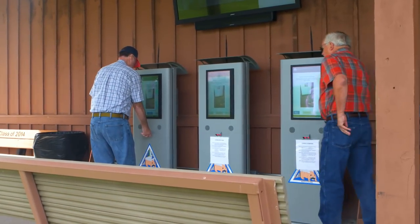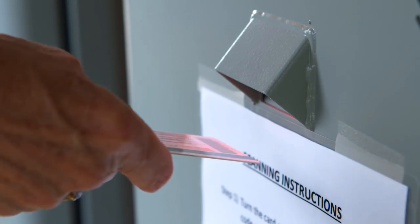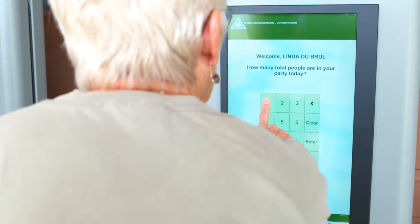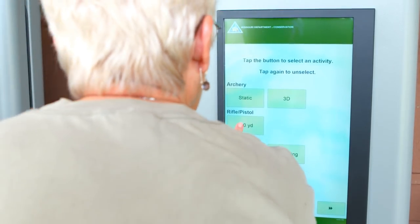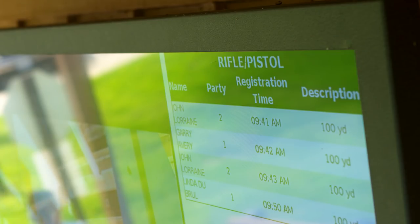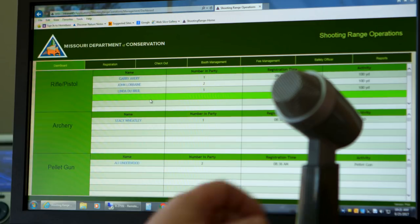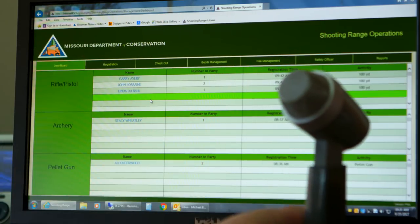Touchscreen computer kiosks have been installed for your convenience at registration. Simply scan your driver's license, conservation ID, or you can enter your information manually. Follow the prompts to determine how many will be shooting and what type of shooting you are planning to do. The screen above the kiosk will keep you informed as to your position and wait time. You will be called to the window to pay the small fee and will be assigned a shooting position.